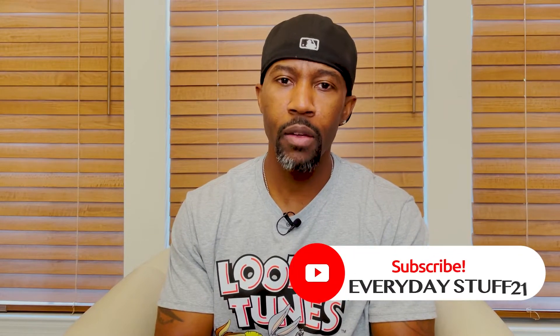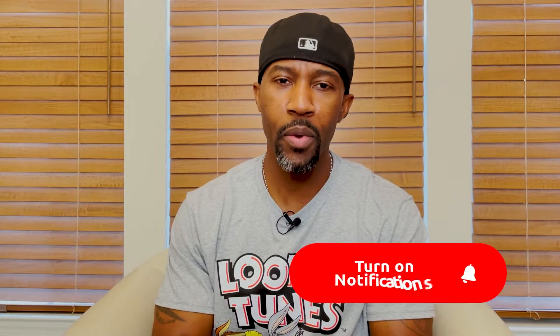Before I get started, if you haven't already, please consider subscribing to my channel, tapping the like button, and leaving a comment. Also tap the notification bell so you'll be alerted when new videos debut. I want to add that within this discussion this is all my own opinion — it has not been influenced by anyone else, and it may match yours and it may not.